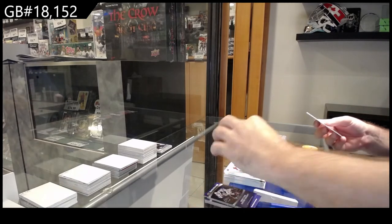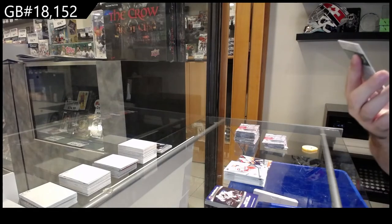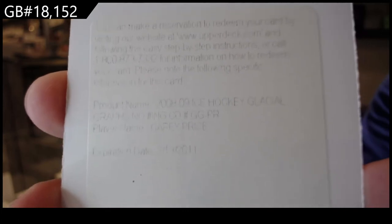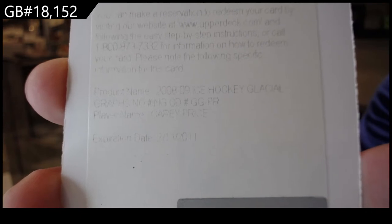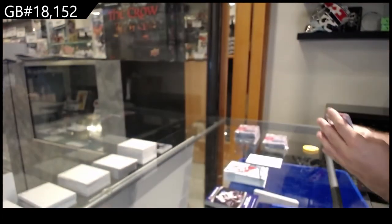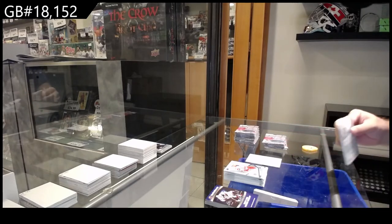We've got a redemption — well, the expired redemption. The raffle will be fun on this one: Carey Price, Carey Price for Montreal — Glacial Grafts auto Carey Price. Second-year Glacial Grafts, so a /99 rookie and a Carey Price autograph. Those are just solid box hits.